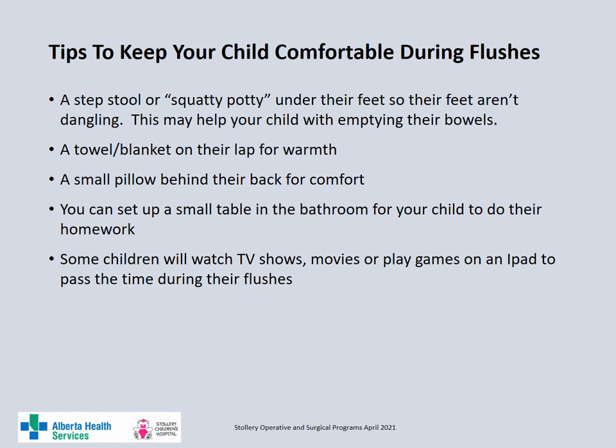Some tips to keep your child comfortable during their flushes include using a step stool or squatty potty under their feet so their feet aren't dangling, which may also help your child empty their bowels. Use a towel or blanket on their lap for warmth and a small pillow behind their back for comfort. Set up a small table so your child can do their homework, or set up an iPad or tablet so your child can watch movies, shows or play games during their flushes.